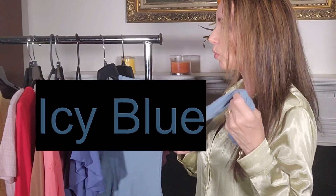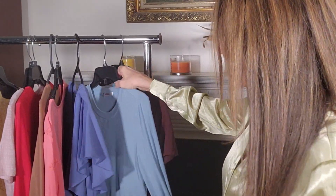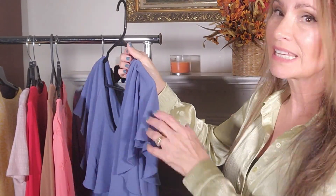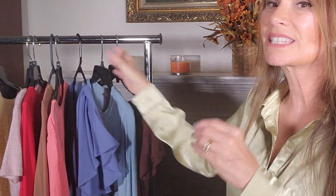So we have olive oil green, chocolate brown, and icy blue. For the icy blue, I do have this top — I actually wore this on one of my other videos — and I have a dress that's similar in color. Anything in that icy blue family, like a light blue, a pretty icy powder blue but a little bit sharper, is one of the new fall colors as well.